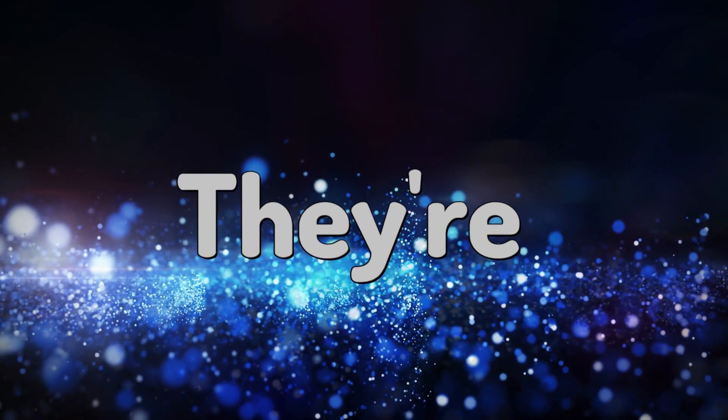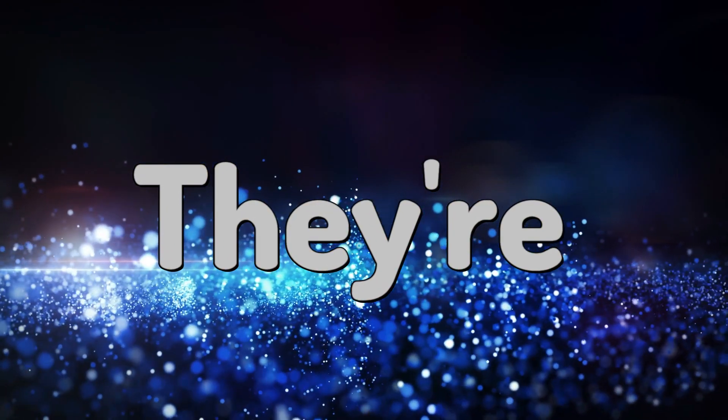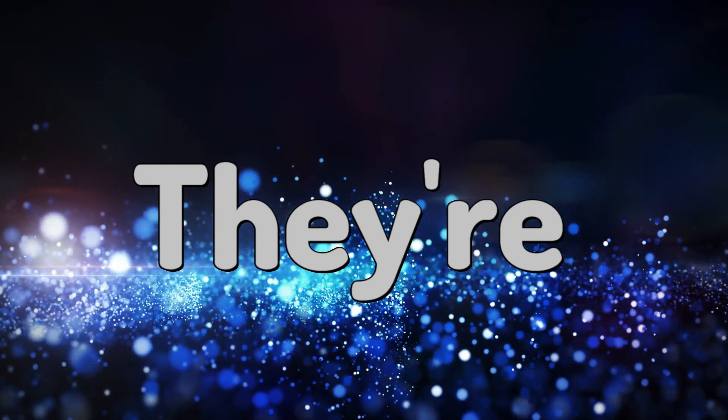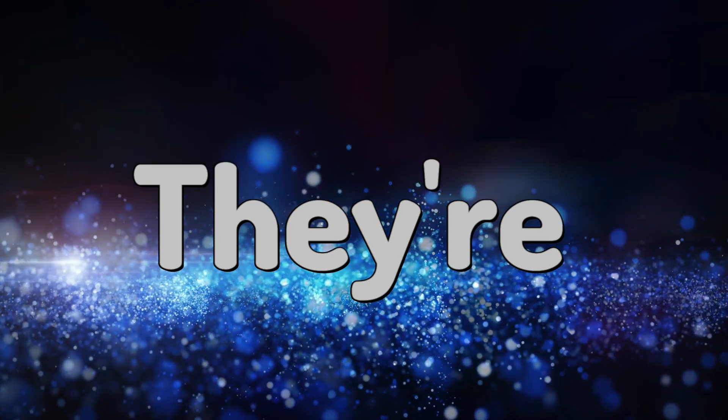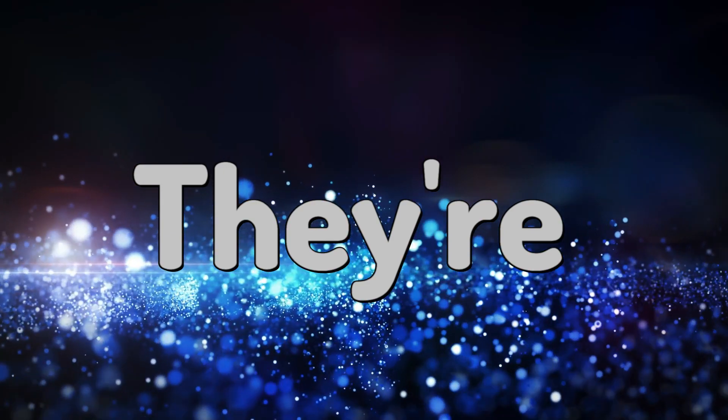They're, spelt T-H-E-Y apostrophe R-E. This word is a contraction of they are. For example, they're going fishing tonight.